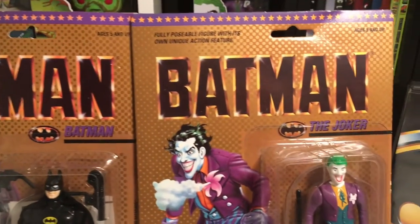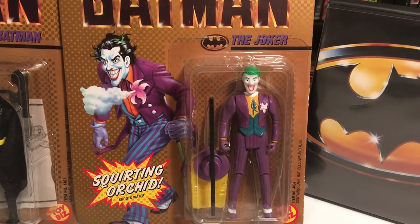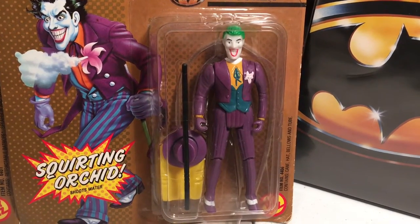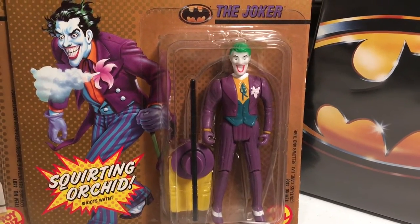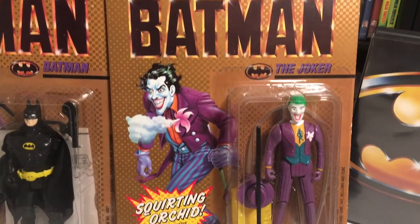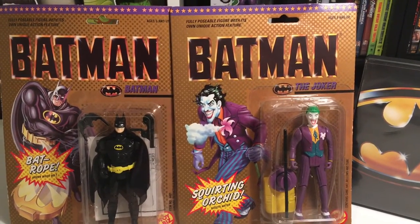And then you got the Joker here. Look at the artwork on that Joker figure — it is sick. Look at how he's dressed up, all purple, nice outfit. That image right there looks scary. The figure was really cool. It had the little orchid — that little yellow pack that goes behind him — you fill it up with water and then you've got the hat and the little cane. You would squirt water from his flower into Batman's eye, like acid. Still in good condition, so these are really two cool figures to have in your collection if you're a big Batman fan.